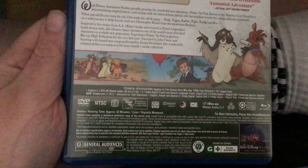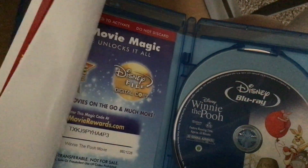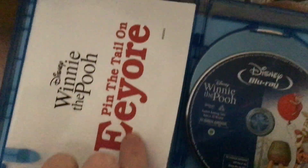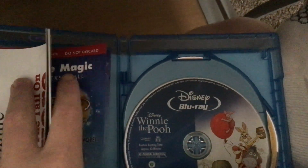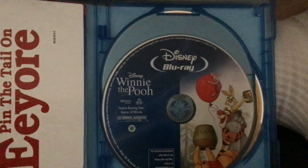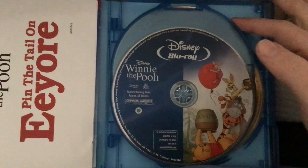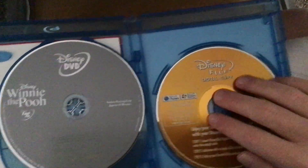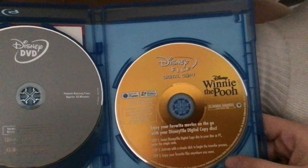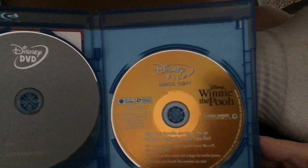The rating is G and the running time is 63 minutes, the same as the DVD version. It has the four-for-one pin for tail feature, a Disney Movie Rewards code, the Disney Files digital copy, and a promo. Here's the Blu-ray disc which has artwork on it, here's the DVD which is the usual standard gray disc, and here's the Disney Files digital copy on the usual standard gold disc. Very cool.